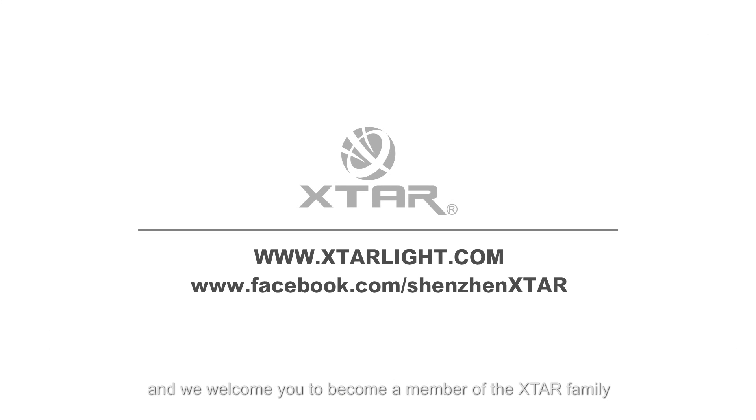We always strive to create the highest quality products, and we welcome you to become a member of the X-Star family. Thank you for watching.